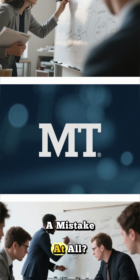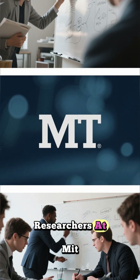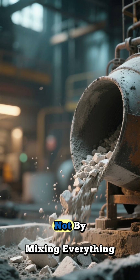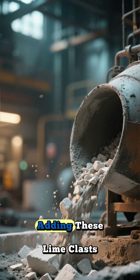But what if they weren't a mistake at all? What if they were the key? Researchers at MIT decided to test this wild idea. They tried to recreate the Roman recipe — not by mixing everything perfectly, but by intentionally adding these lime clasts using a method called hot mixing.